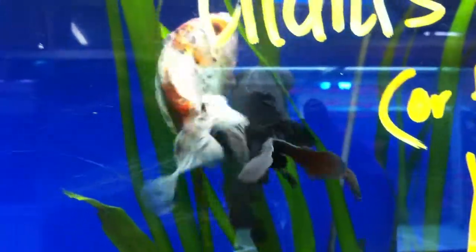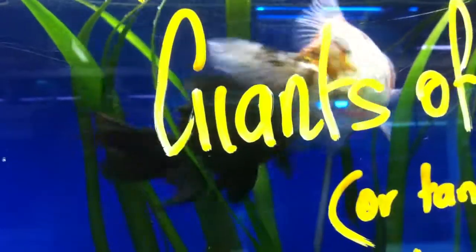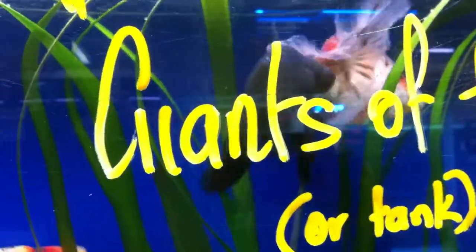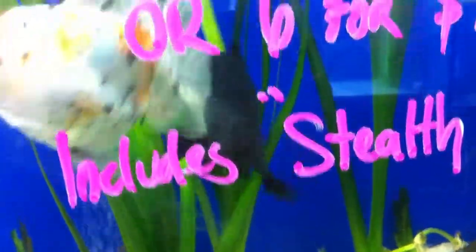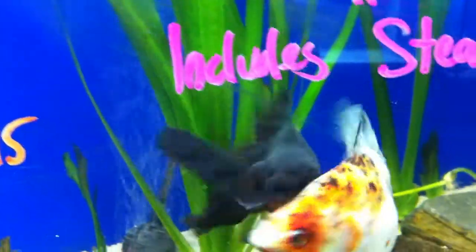Although we've got some writing on the front of the tank which is blocking our view slightly, it's still worthwhile having a look at this. You can see more eggs just scattering now. This is typical of a goldfish to scatter eggs like this, and in a situation where there's other fish present, most eggs will just get eaten.